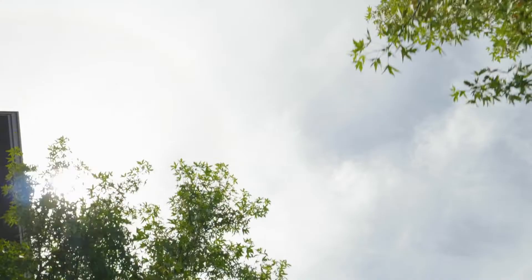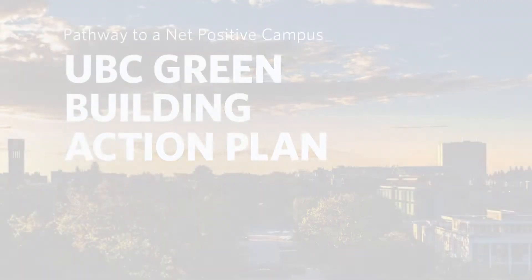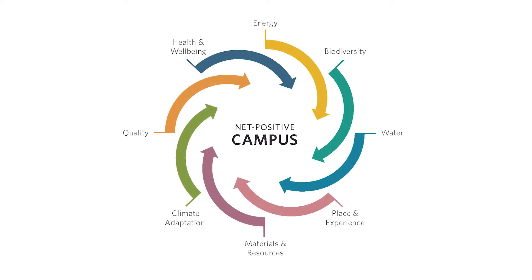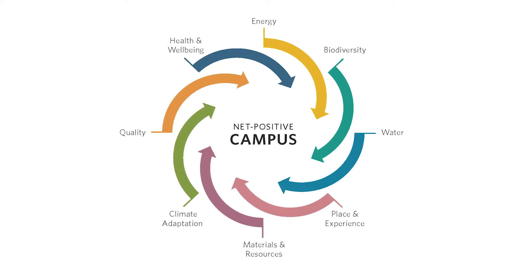UBC's priorities for sustainability are building sustainable communities. The Green Building Action Plan has been developed to work on UBC's priorities. It's a holistic plan that looks at building design in eight different component areas.